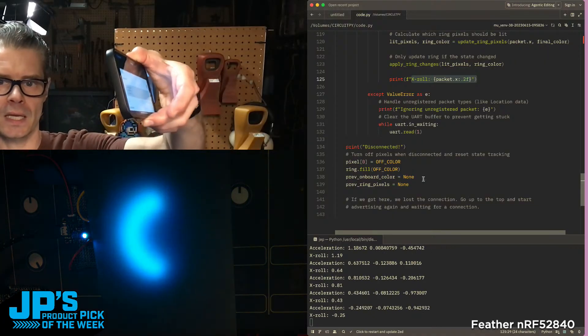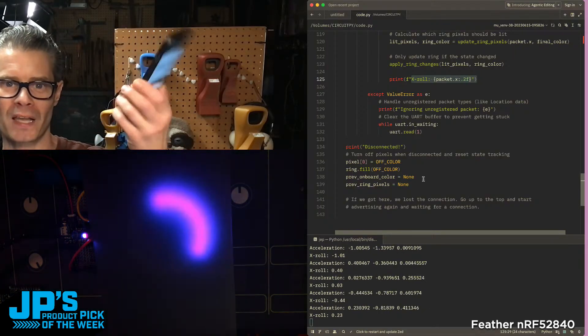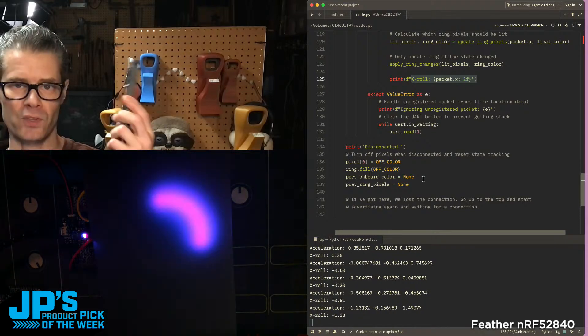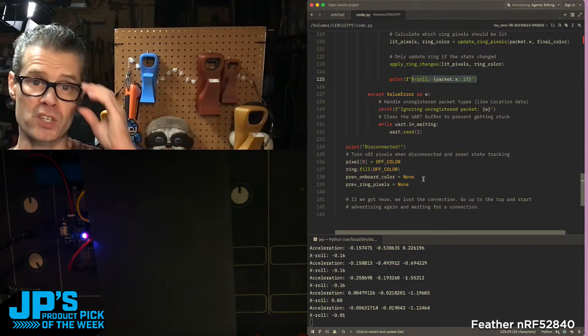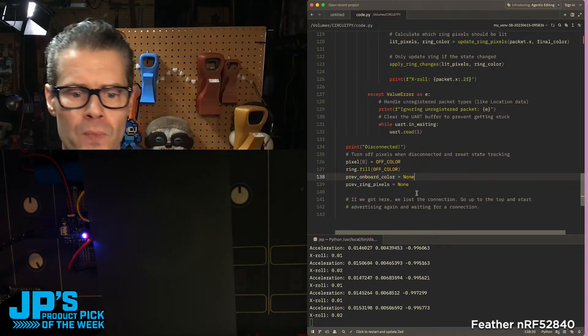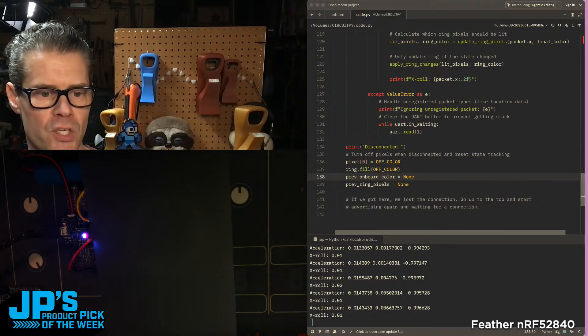I think it's a neat example — you don't have to make your own accelerometer, you probably already have one in your pocket. If you want to control things, there are a lot of different axes of control you can use to drive a project pretty reliably. That's a neat little example of BLE in action.